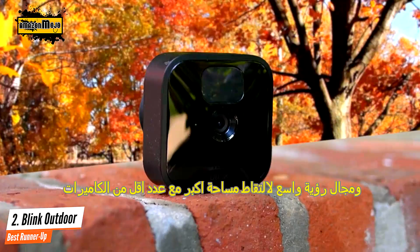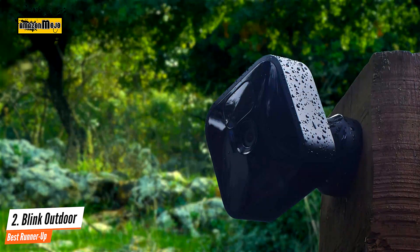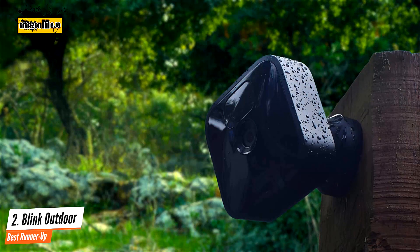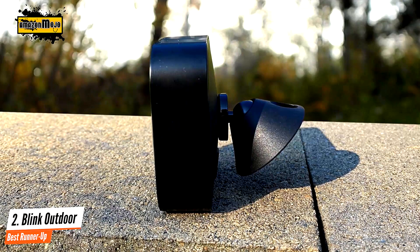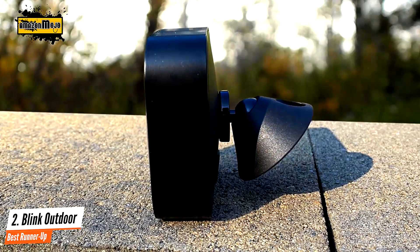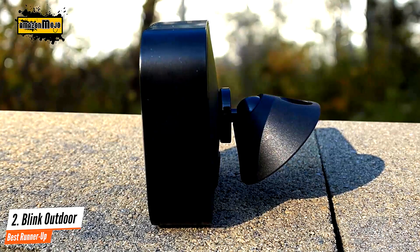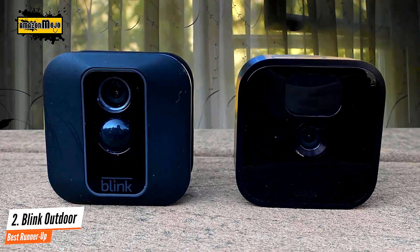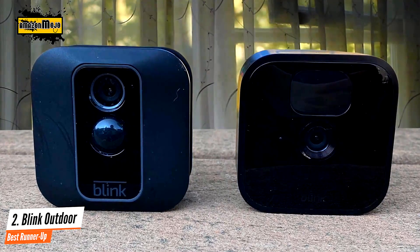Long battery life, 1080p video, and easy installation make the Blink Outdoor a good choice for anyone looking for an affordable outdoor camera. Although it requires a hub to connect to your network, it comes in the box and has a USB port for local video storage. When tested, the camera delivered sharp daytime video, motion alerts were accurate and arrived quickly. It does everything a security camera is supposed to do, so I definitely recommend it.